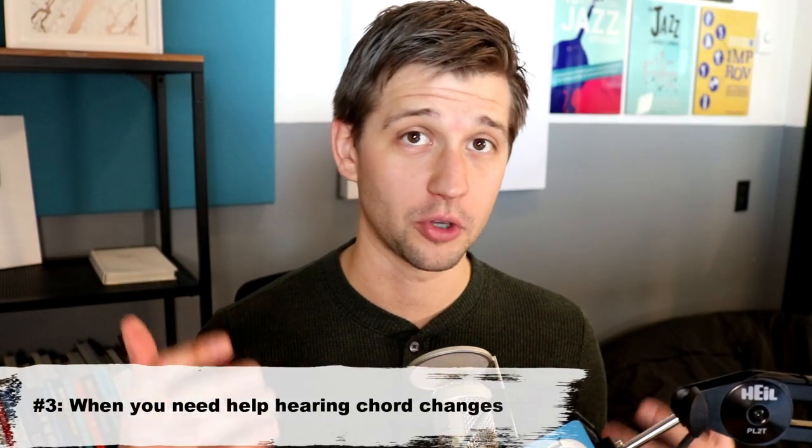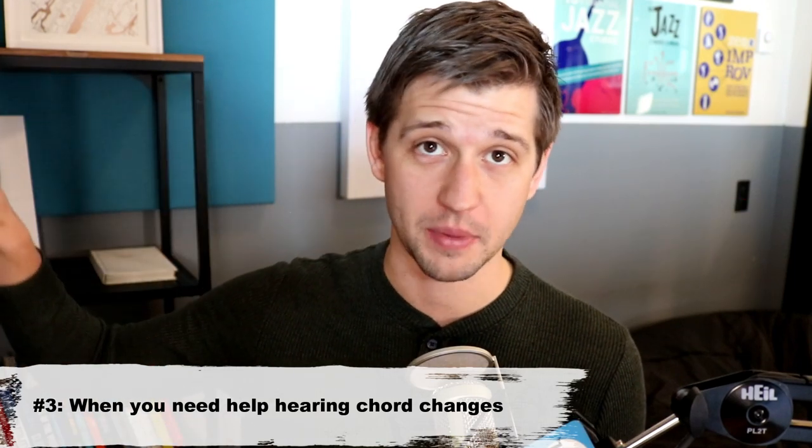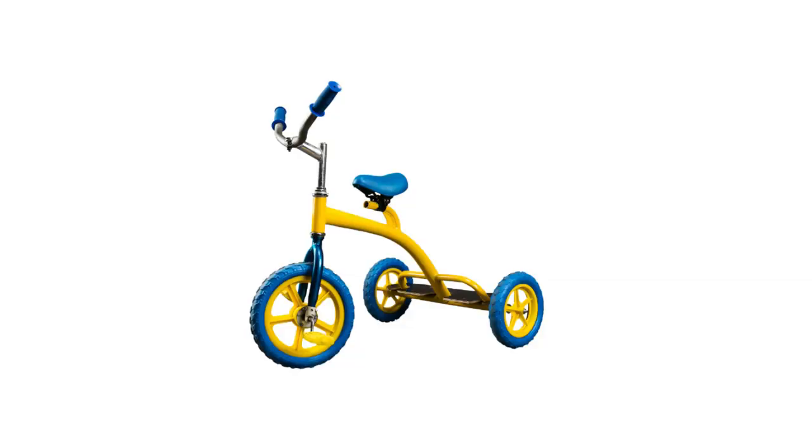One of the most challenging aspects of learning tunes by ear is chord progressions — and this can be really difficult especially if you're more of a beginner with jazz. So this is where sheet music, lead sheets, and iReal Pro can come in handy too: after you've done your best effort and due diligence learning the chords by ear, you can go back and fill in the blanks with the sheet music. That's a great resource for helping you get off the training wheels and eventually learning tunes by ear on your own.